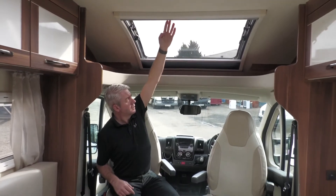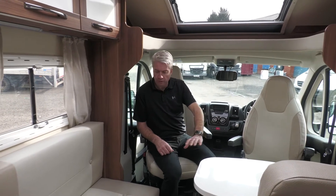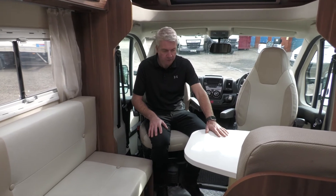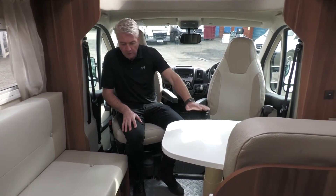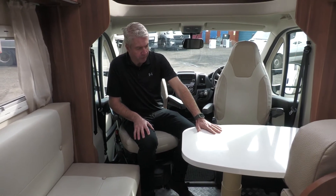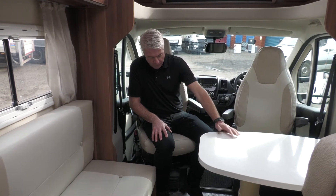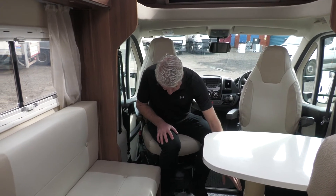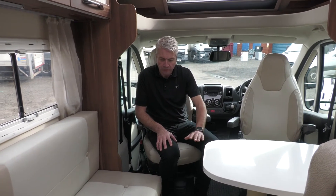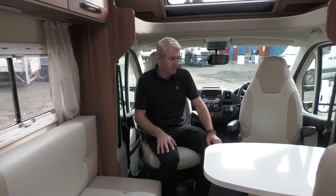Both the fly net and blackout blind systems are on all the windows in the van. The lounge area is very spacious with plenty of room for four occupants and a nice table for dining. This table is the key part of converting the space very quickly into a large double bed — the table reduces down in height, an infill section stored in the wardrobe goes in with infill cushions, and makes up a double bed in here.